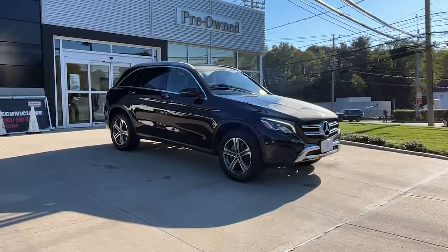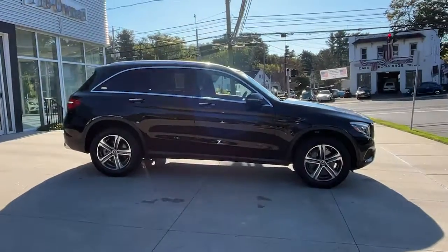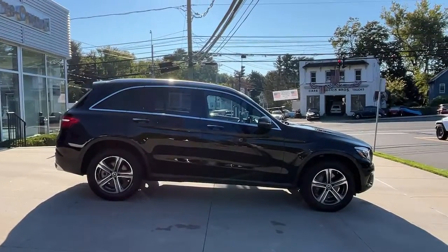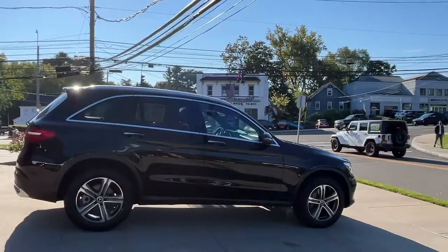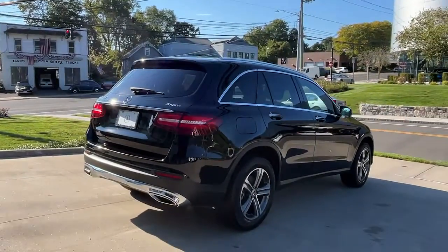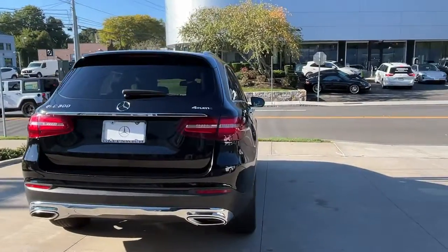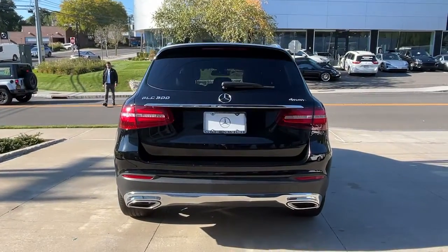Hop into the 2019 Mercedes-Benz GLC. This vehicle is an outstanding buy with fewer than 30,000 miles on the odometer. Take a closer look at this Mercedes GLC 300, the sensuously styled SUV that's tailored to fit your lifestyle and designed to exceed your expectations for excellence.